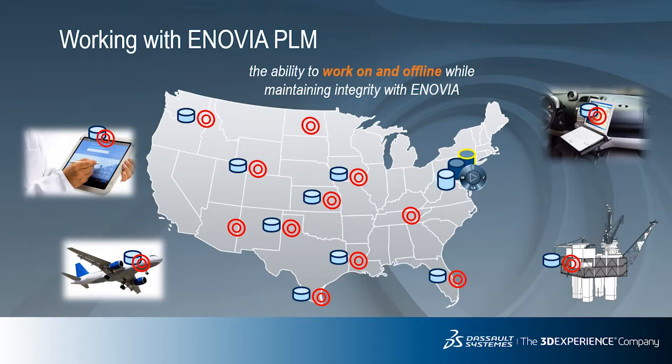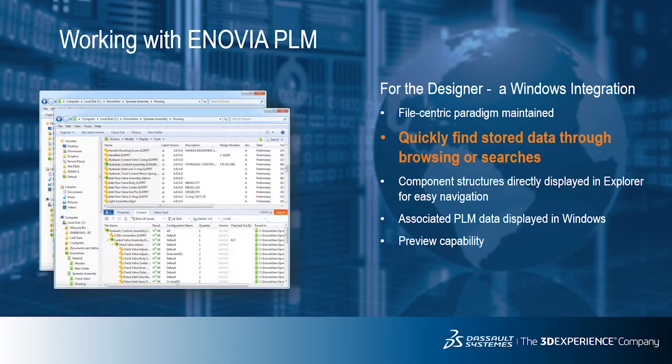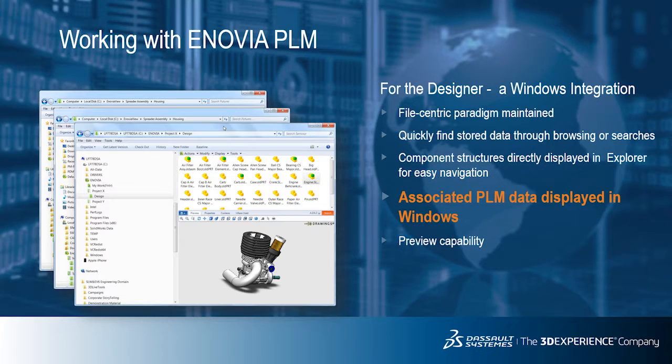Let's now get down to the ground level and take a look at the application itself. There are two client-side components that make up the SolidWorks connector, which integrates SolidWorks with the 3DEXPERIENCE platform. The first is a Windows Explorer add-in, which allows the designer to manipulate design data directly from the desktop. This allows the designer to continue to work in a file-centric paradigm. Designers can review information and work with managed files in the same fashion as they would with unmanaged files. Working with managed files in the folders is not any different than if PLM was not controlling them.